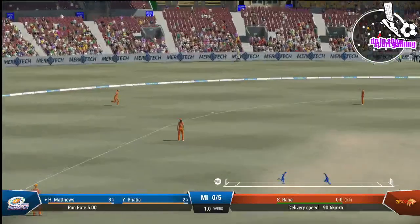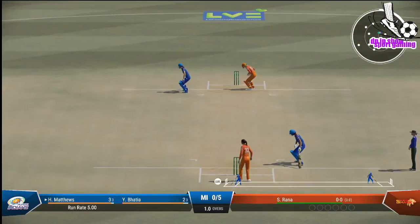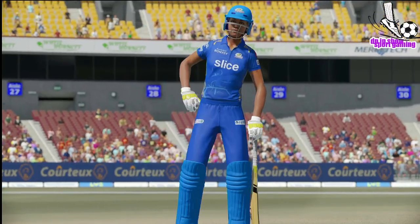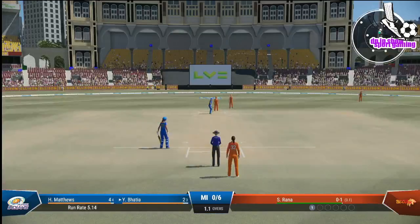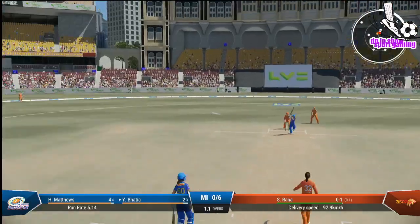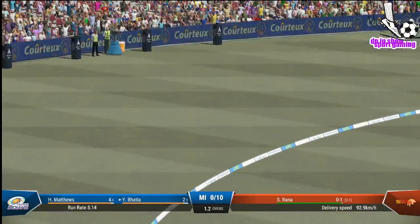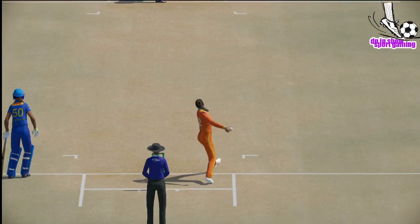That's edged. Time to put the squeeze on now — found the edge the last ball, just need to keep hitting that same spot again. The batter doesn't even have to move — absolutely middled that one, doesn't even wait to see if the ball is going to do anything. Onto the front foot, punches it away to the boundary.